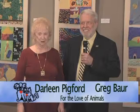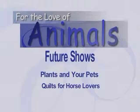Hello and welcome to our show, For the Love of Animals. Have we got a treat for you, so get all the family and pets around so you can see our special show. I'm Darlene Pickford and I'm Greg Bauer.